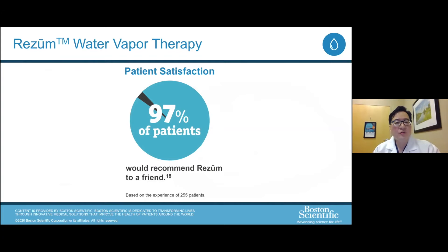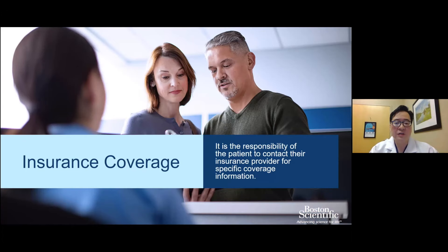Some statistics about Resume: patient satisfaction is very high. Very often patients are very happy three to four weeks after the procedure at follow-up. 97% of patients would recommend Resume to a friend, based on studies of 255 patients. Regarding insurance coverage: it is the patient's responsibility to contact their insurance provider, though pre-authorization assistance is available. Medicare is a very common insurance provider for Resume patients, and private insurance has also been receptive. In general, there are not many problems with insurance coverage for Resume.